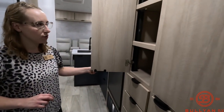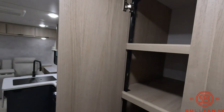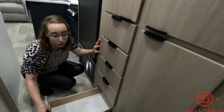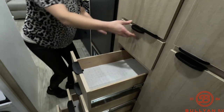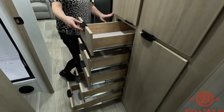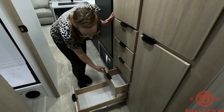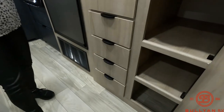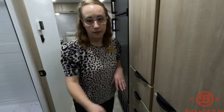Now we'll show you this storage area right next to the fridge and freezer. You could use this for a variety of things — lots of nice solid drawers here for all your items.